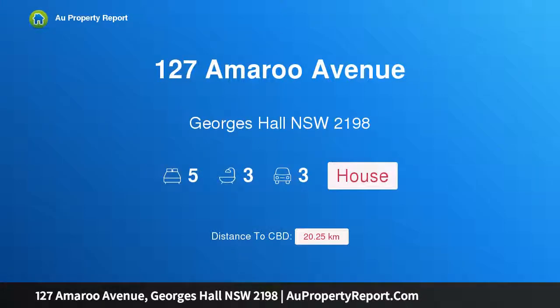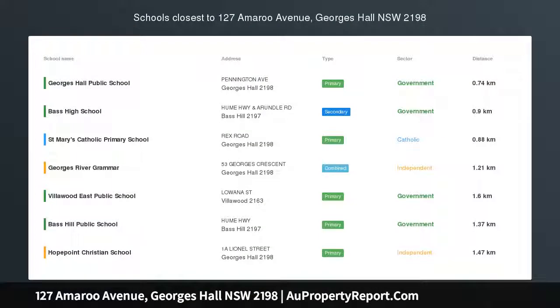Hi, I am glad to introduce property 127 Amaru Avenue, George Hall, New South Wales 2198.